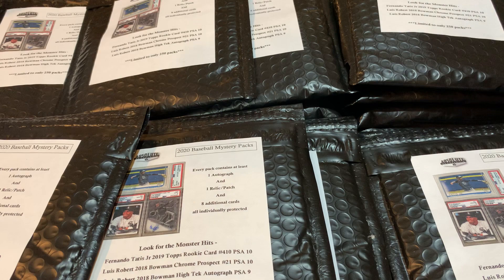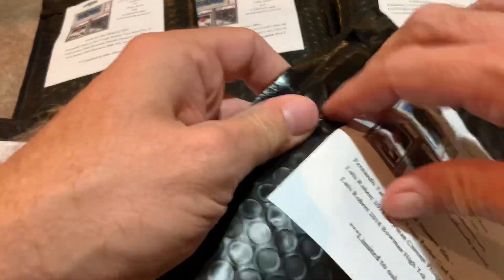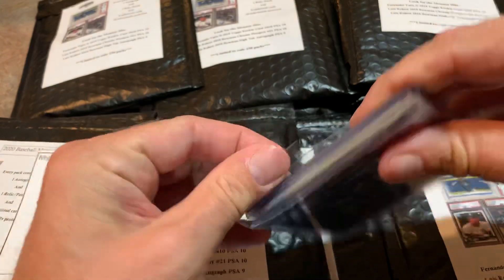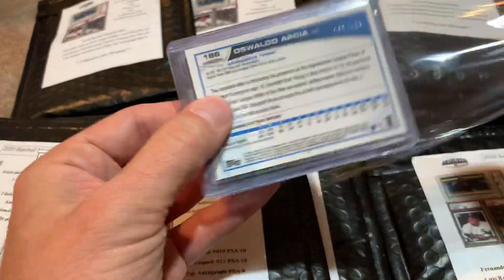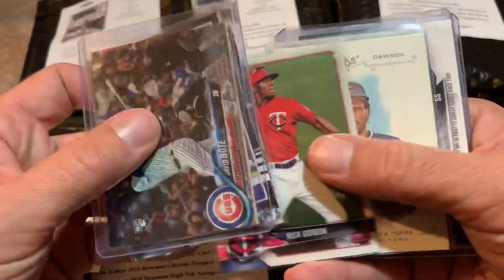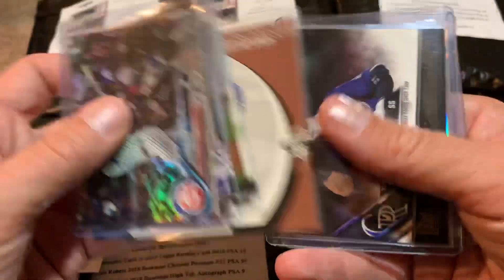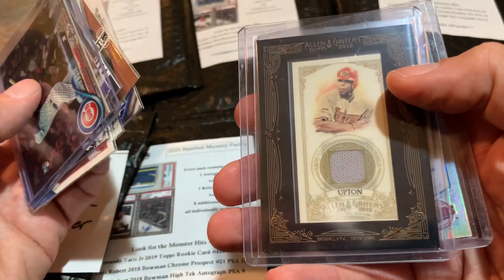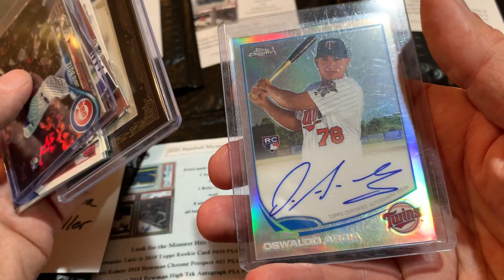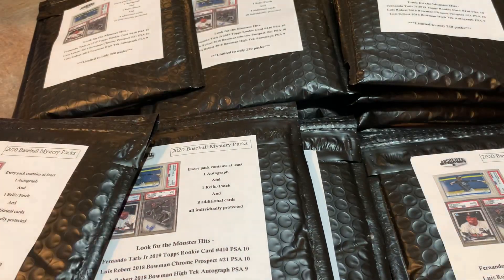Your autograph is Travis Hafner out of 400. So far, nothing really touching that Vladdy Jr. Next pack is for Joshua M. He's got a David Bode, Chris Shaw, Jake Bowers, Nick Gordon Chrome, Andre Dawson from Allen and Ginter, Dylan Cease, Mike Lowell, and a rookie class card of Trevor Story. There's a Justin Upton relic and an Oswaldo Garcia Chrome Auto from 2013 Topps.